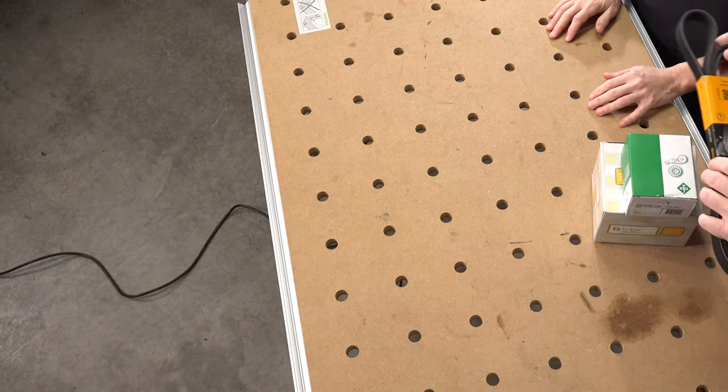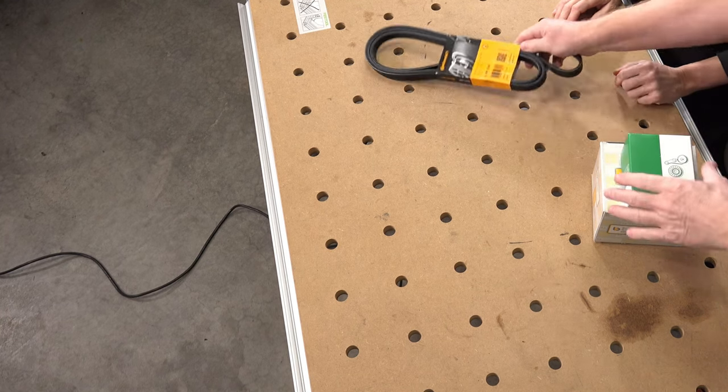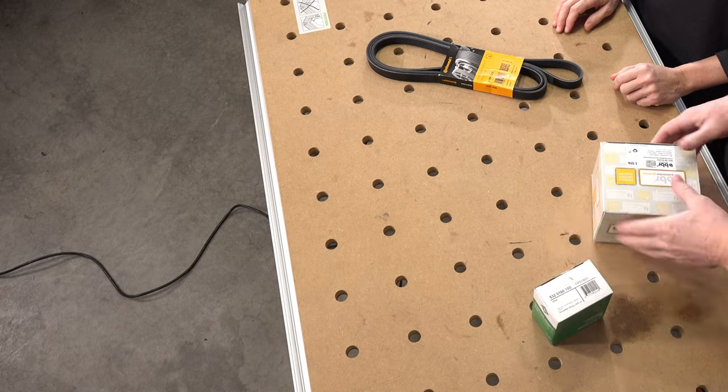These are the parts for changing the serpentine belt. Whenever we change a serpentine belt, we're always going to change the belt, the idler pulley, and the belt tensioner.